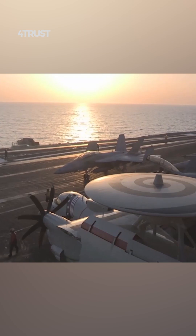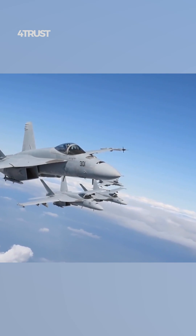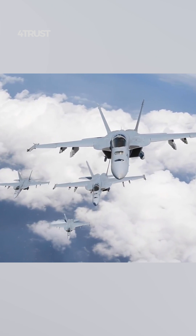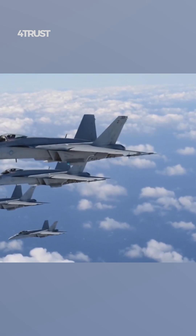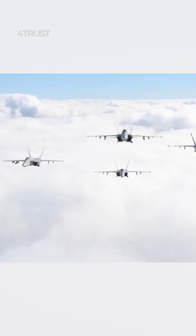The F-18 Super Hornet has a modular design that allows for relatively easy upgrades and improvements. This enables the Navy to keep the aircraft technologically relevant and capable of meeting evolving threats without having to develop an entirely new platform.